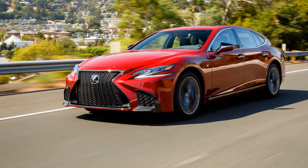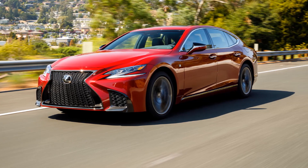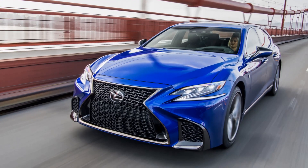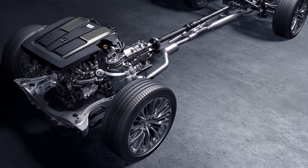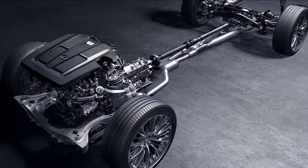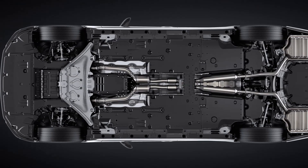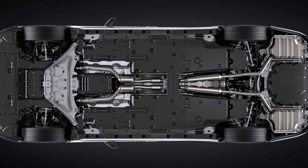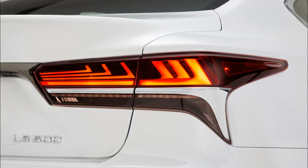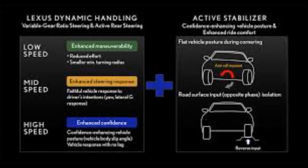The 2018 LS F-Sport models feature the latest generation of the brand's advanced chassis control technology, Vehicle Dynamics Integrated Management, which has been refined since its debut more than a decade ago. The new VDIM system implements cooperative control of all vehicle subsystems: braking, steering, and powertrain.